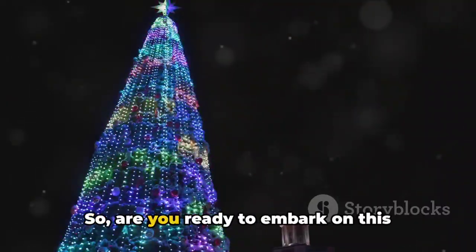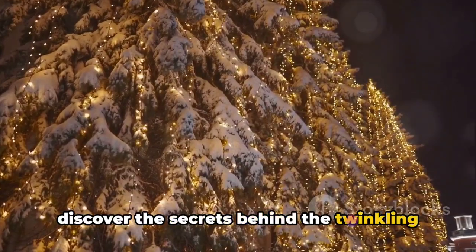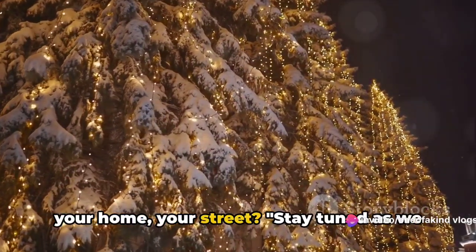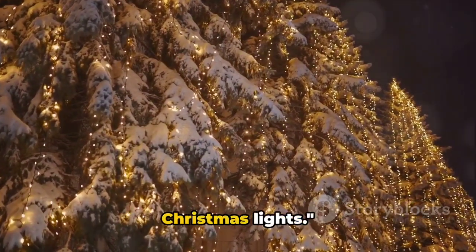So, are you ready to embark on this fascinating journey? Are you ready to discover the secrets behind the twinkling lights that adorn your Christmas tree, your home, your street? Stay tuned as we unravel the fascinating process of making Christmas lights.